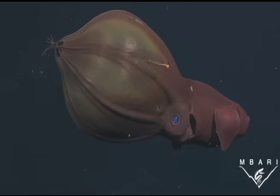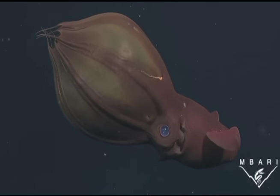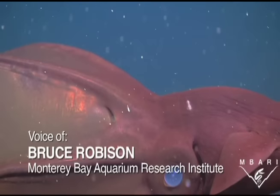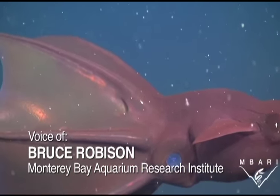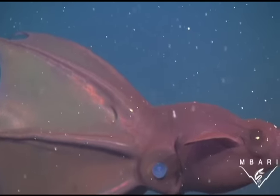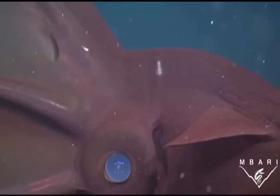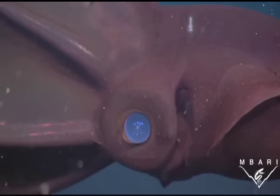The Monterey Bay Aquarium Research Institute's Dr. Bruce Robeson, who authored the report published in Conservation Biology, narrates the Institute's video. Vampyroteuthis has very large eyes because it lives about half a mile deep in the ocean where the light is very dim. We took these pictures from a deep-diving robotic submarine, and you can see the reflection of our lights in that beautiful blue eye.